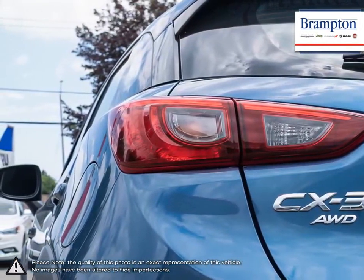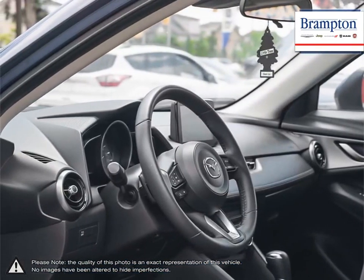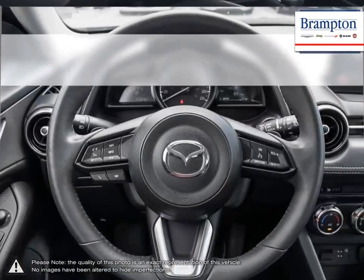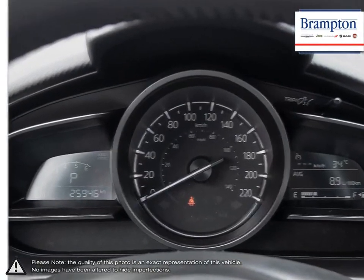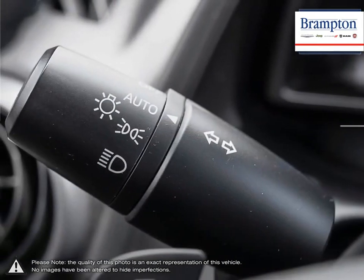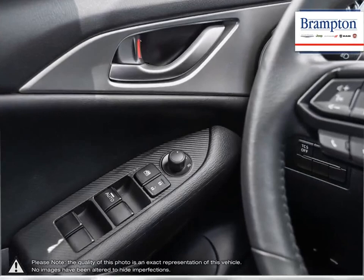Welcome to Brampton Chrysler! Thanks to a large selection of new and used vehicles from Chrysler, Jeep, Dodge, Ram and Fiat, Brampton Chrysler is confident we can find the perfect vehicle that's right for you. Brampton Chrysler is also part of the Raffi Auto Group, representing 23 different brands and serving all of the GTA and Ontario.